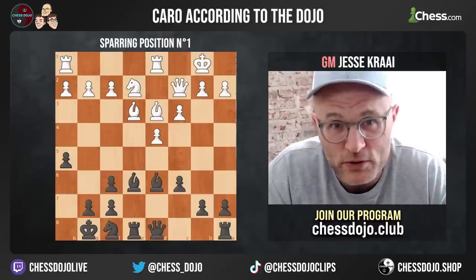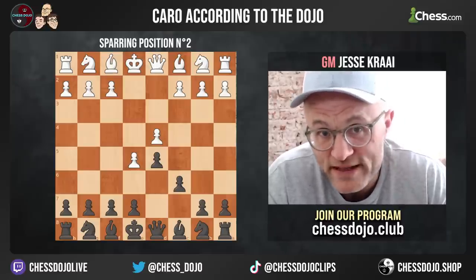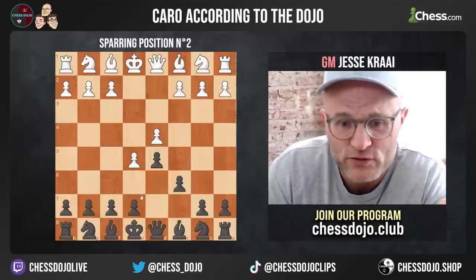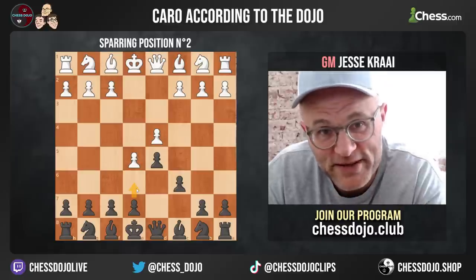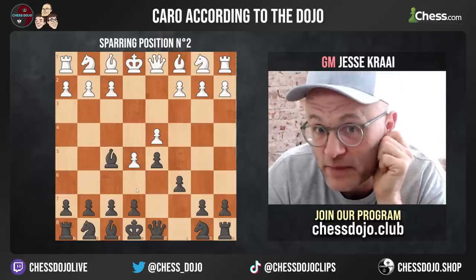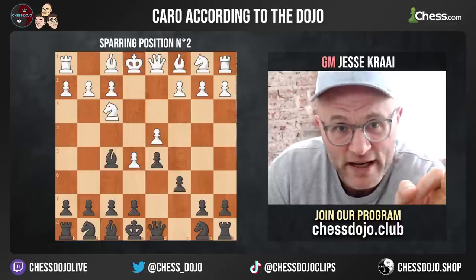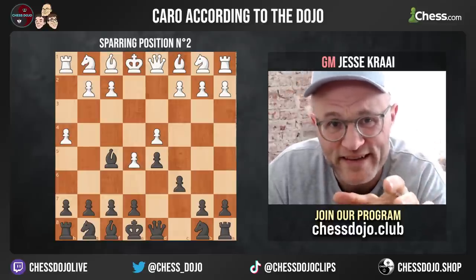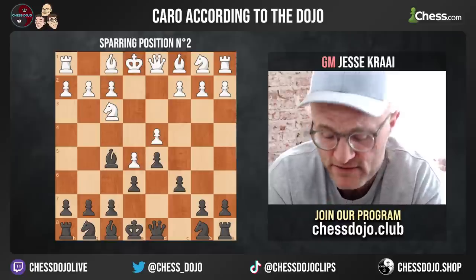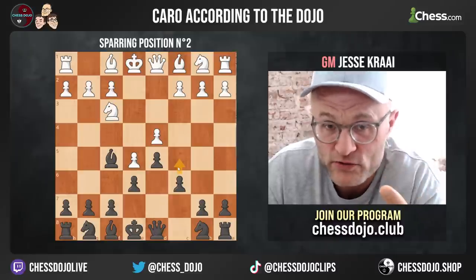Now let's head over to sparring position number two — the advanced variation. This has become more popular, especially due to the influence of the computer, because the computer likes space. It's important to see that this is a French structure because we will eventually play e6. That is one of the many ways a Caro player is a cousin to the French player. However, we do get our bishop out. We have two sparring positions that are interrelated: knight f3 and also h4.